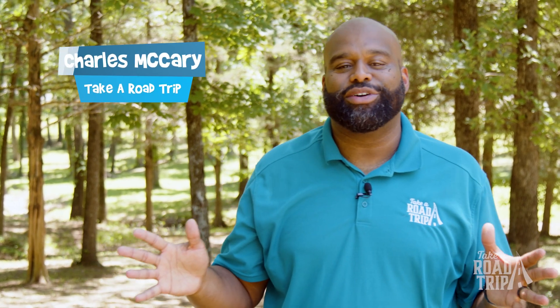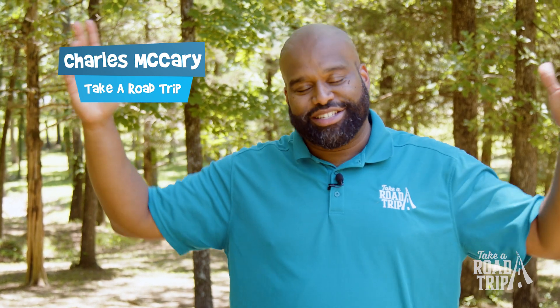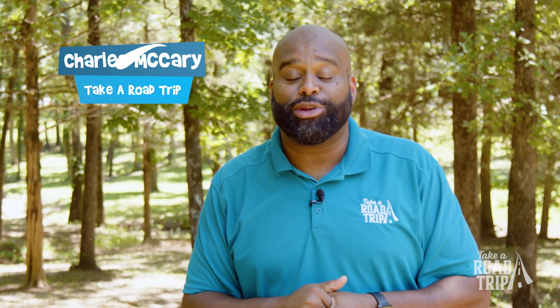What's going on guys, welcome back to another episode of Take a Road Trip. I'm your host Charles McCary, and we are outside — summertime is here and it's time to do some exploring, seeing what the Natural State has to offer. Today we're hitting up three different state parks nestled along the Black River: Davidsonville, Lake Charles, and Powhatan State Parks. I'm ready to go see what they have to offer.